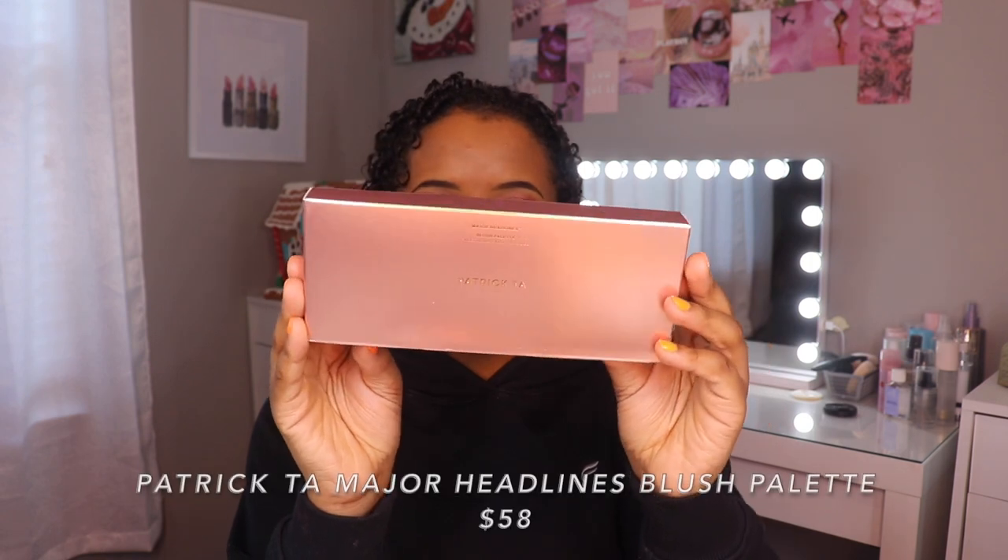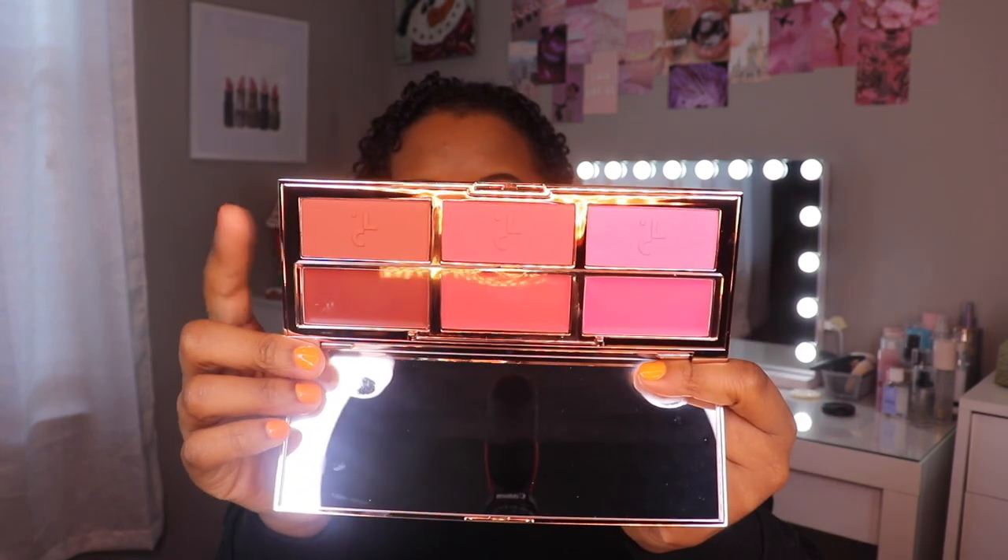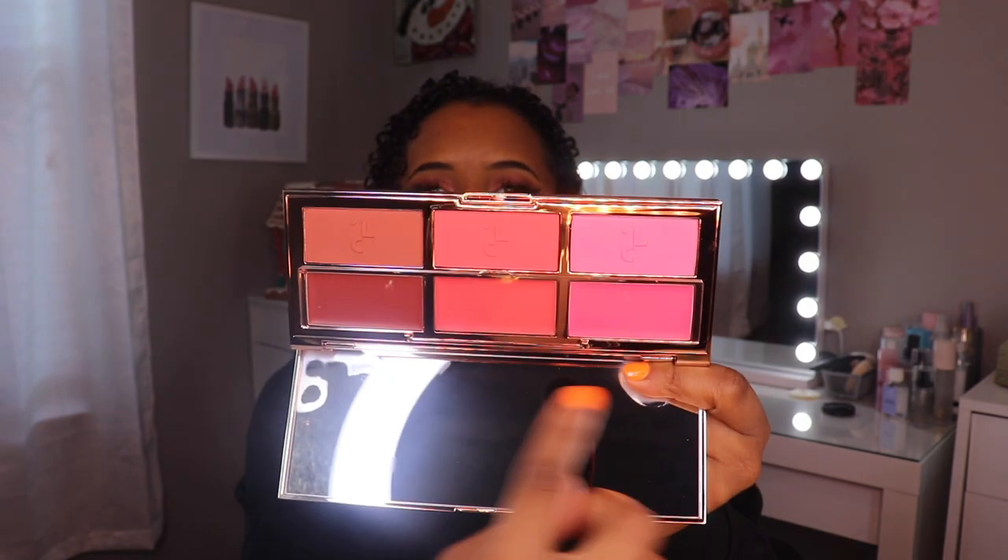This is from Sephora, and I know exactly what this is. The only reason I ordered it was because every time I went in store to get it, it was sold out. This is such gorgeous packaging — this is the Patrick Ta Major Headlines Blush Palette. Patrick Ta is by far one of my favorite cream blush and powder blush formulas. It's so buildable, pigmented, and creamy. When I saw they were coming out with a palette I was like, I don't even care if it's limited edition. These colors can double as bronzers and blushes, and he never comes to play with the packaging.